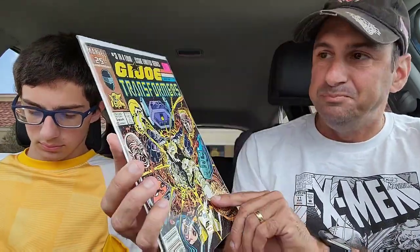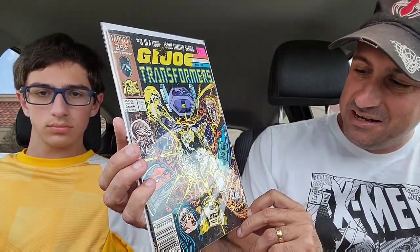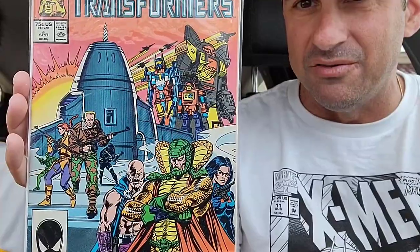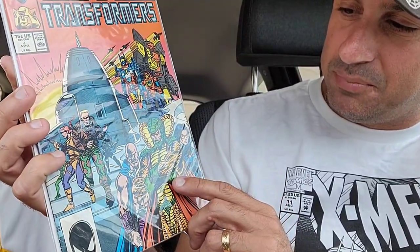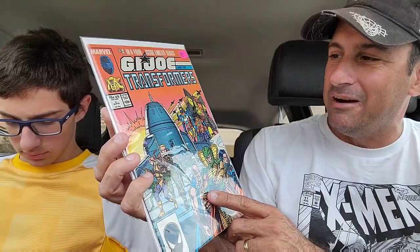Too bad they did not have issues one and two. They're not in the best shape, but they're not horrible either. This is a four-issue mini-series — GI Joe Transformers from back in the day. Issue three has a really badass cover with Shockwave, the Baroness, and Serpentor. Then here is issue four, which has a better cover and is in a little bit better shape — Serpentor, Baroness, Dr. Mindbender, Omega Supreme. That was eight bucks, so I got that for four.